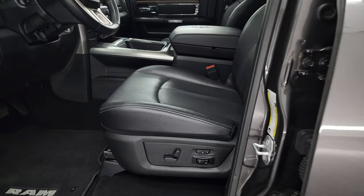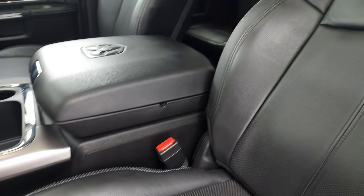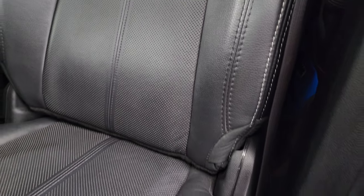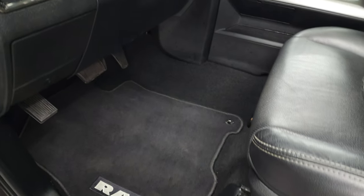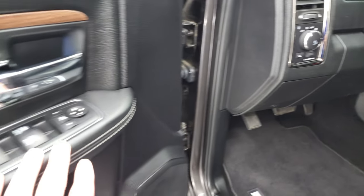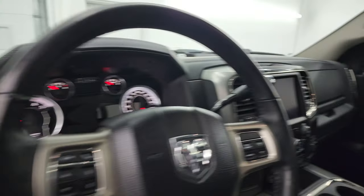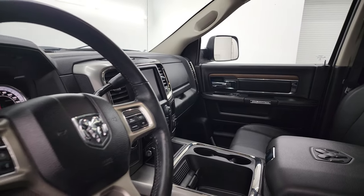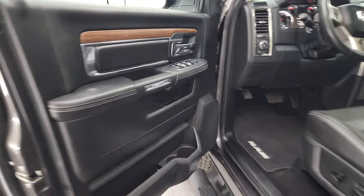Inside, the Laramie package gives you the black leather interior with bucket seats in front and Laramie embossed into the backrest. No rips or tears on those seats. It comes with memory driver seats and a nice set of factory floor mats. You get auto headlamps, power windows, power locks, and power mirrors — the mirrors do power fold in. There's also wood grain trim and all the controls.